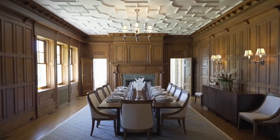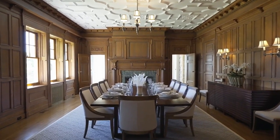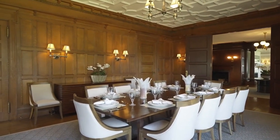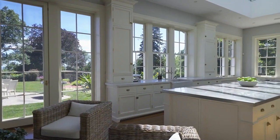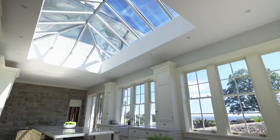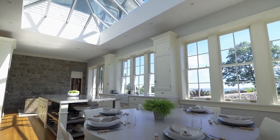We can see plaster friezes in the ceiling, that oak paneling again on the walls, and lovely floors as well. There's a very nice dining table set up, ready for lunch or dinner. Panning around the kitchen, we see those nicely framed doors onto the garden and lots of natural light, with a big island in the middle, a stone feature wall, and a huge skylight pouring in natural light.